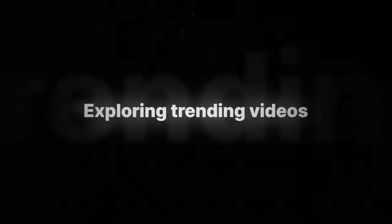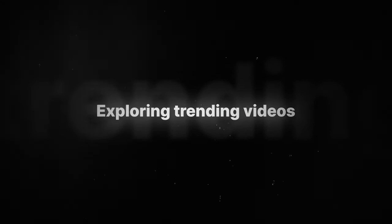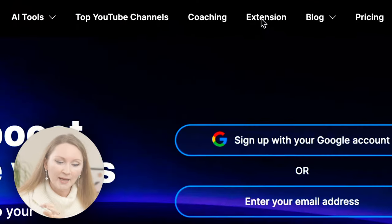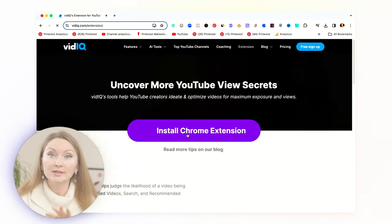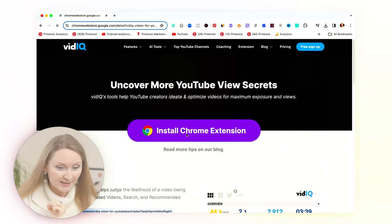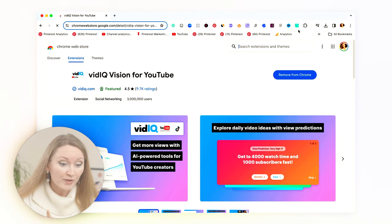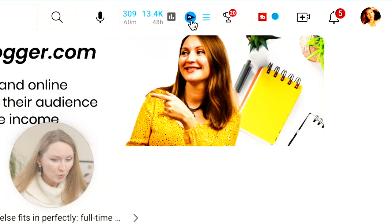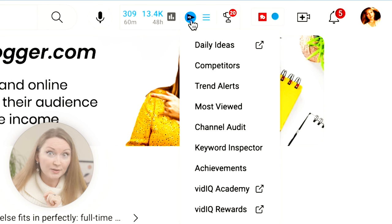Here's what they tell us to do. First, I need to start by exploring trending videos on YouTube. They all suggested using vidIQ — open the link in the description and start a free account. Once you do that, download the free vidIQ Chrome extension, make sure it's enabled and pinned in your browser. Then go back to YouTube and you'll see the vidIQ blue icon. Click on the 'Most Viewed' option.